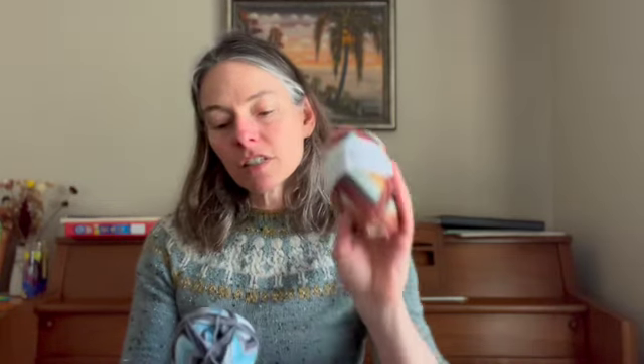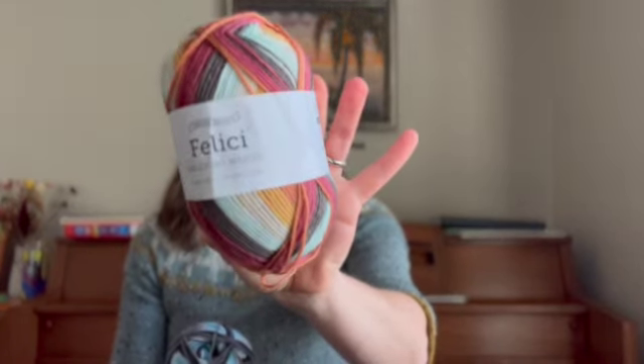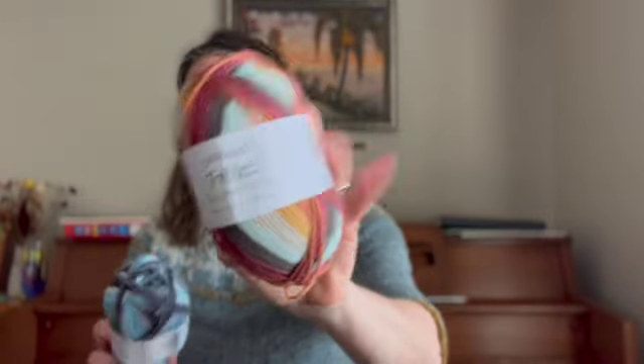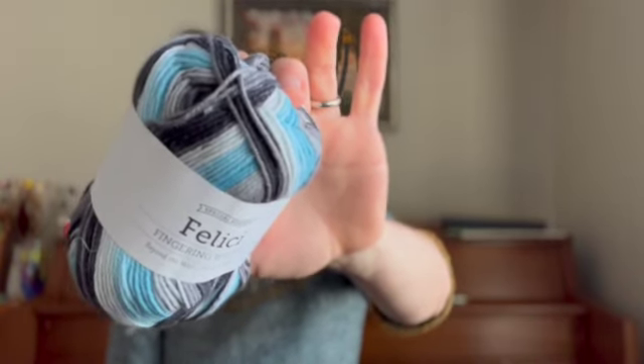The two colors I have are Rustic Cabin — from at least a couple years ago — and Beyond the Wall, which is these nice gray and blue stripes in different shades.